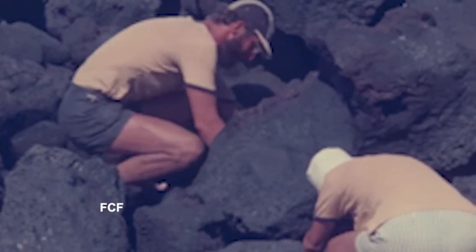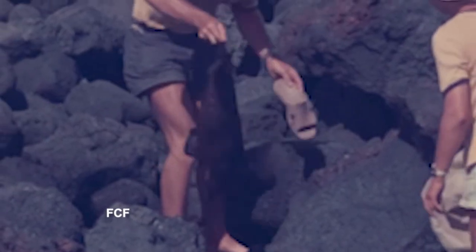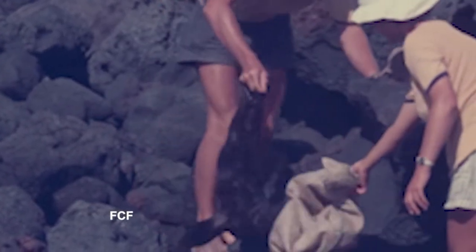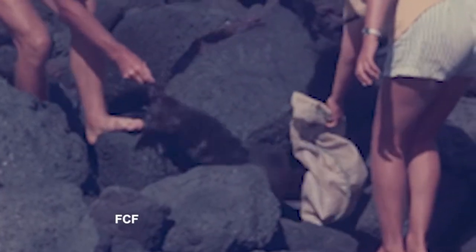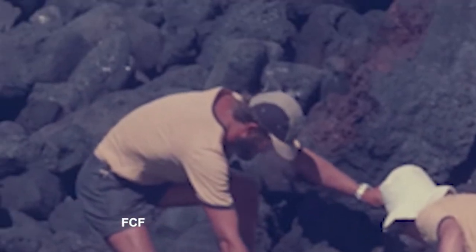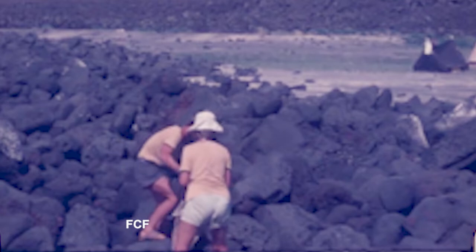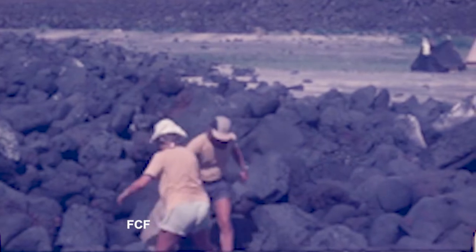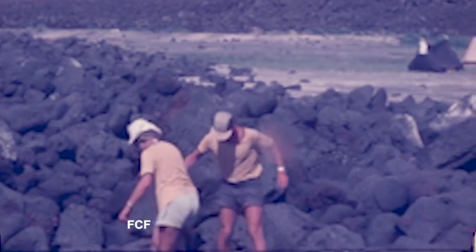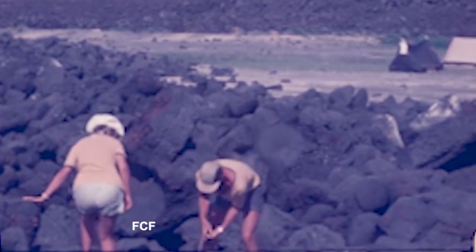Scientists such as Fritz Trilmich have studied these animals. When a scientist goes out on a trip like this, the first thing he normally does is try to identify each of the individual animals they'll be studying. Dr. Trilmich is particularly interested in fur seal pups — the young ones.